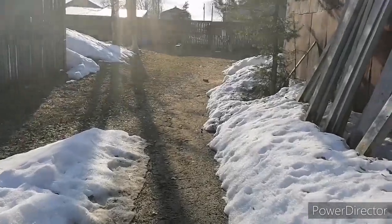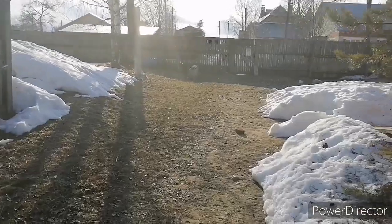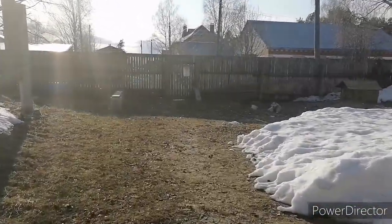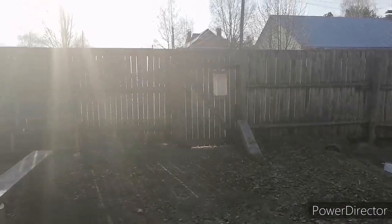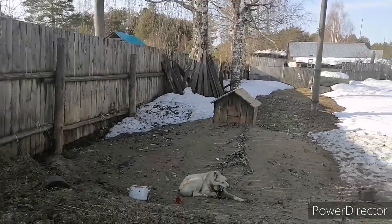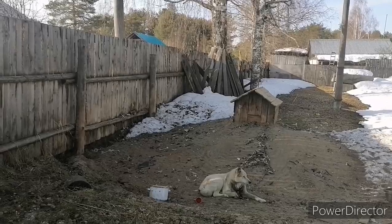У нас время 5 часов вечера. Я пошла в магазин за хлебом — дома хлеба вообще нет. И сахара хотя бы килограмм купить, сахара нету тоже. Сейчас пойду возьму. Видео у меня сейчас не выходит, а потом все будут кучкой выходить. Ноги у меня уже потеряли. Я снимаю, видео только будет поздно выходить. Ладно, идём в магазин.